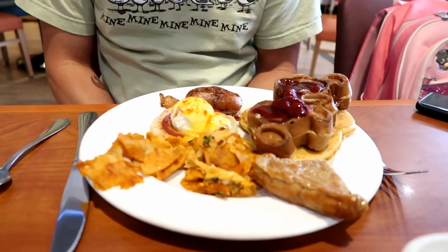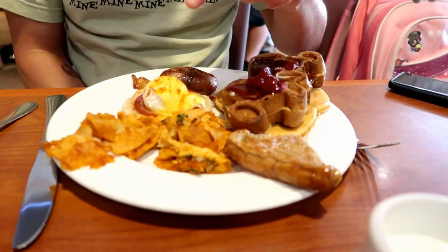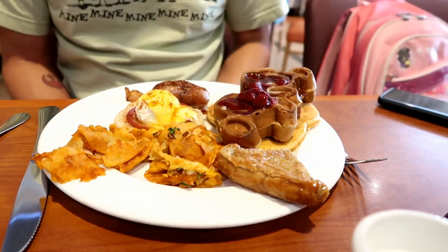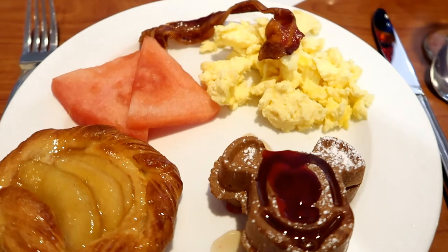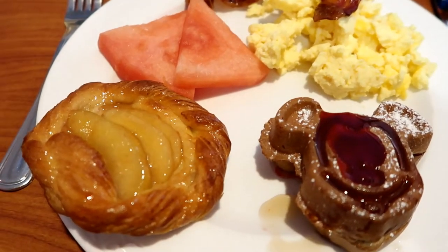What did Jimmy get? French toast, some sort of casserole, eggs benedict, a sausage, and a Mickey waffle on top of a pancake — I think it's like a chicken sausage. I didn't get a lot of stuff, but I got one waffle, some eggs, a piece of bacon, some watermelon, and a danish.